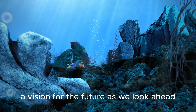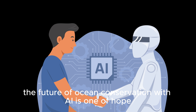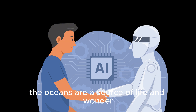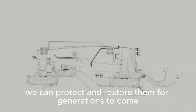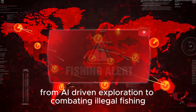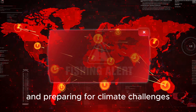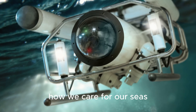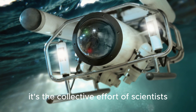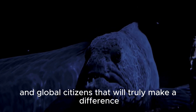As we look ahead, the future of ocean conservation with AI is one of hope, innovation, and collaboration. The oceans are a source of life and wonder, and with the power of AI, we can protect and restore them for generations to come. From AI-driven exploration to combating illegal fishing, promoting sustainable practices, and preparing for climate challenges, these technologies are transforming how we care for our seas. But technology alone isn't enough — it's the collective effort of scientists, policymakers, technologists, and global citizens that will truly make a difference.